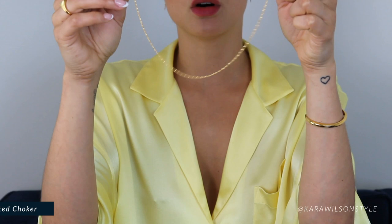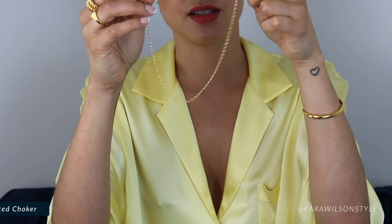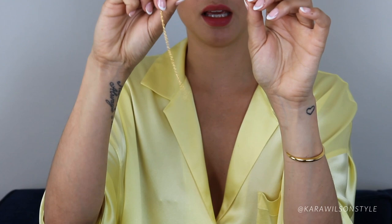I'm gonna start with the gold twisted choker because I wear this every day — it's so simple and so pretty and so shiny — and I'm gonna clip it onto the closest link here to keep it as a choker for this first round.